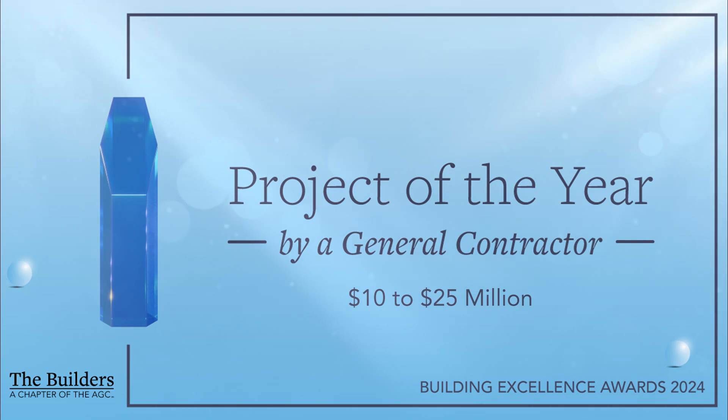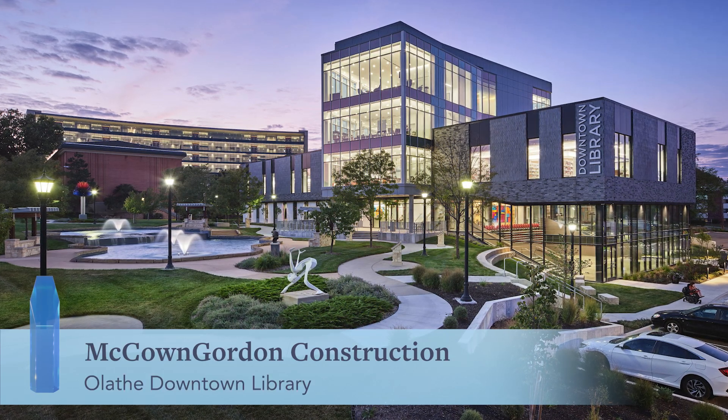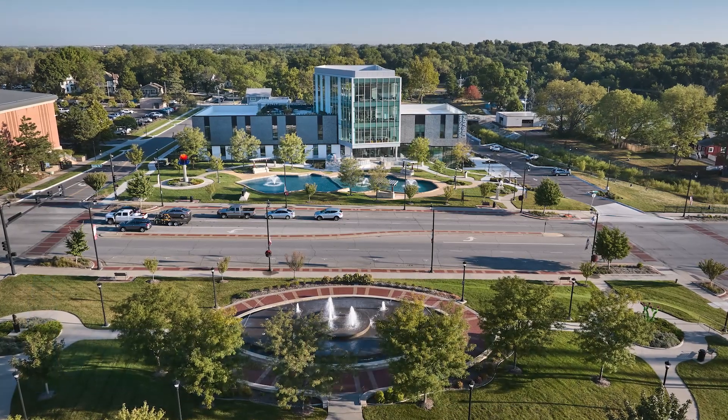The winner of the 2024 Project of the Year by a general contractor, $10 to $25 million, is McCown-Gordon Construction for their work constructing the Olathe Downtown Library, located in Olathe, Kansas.